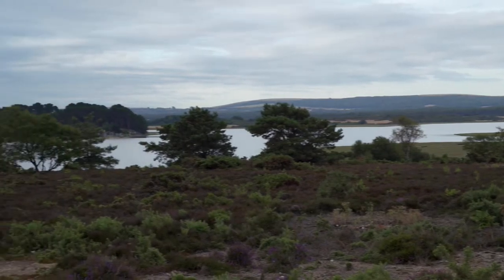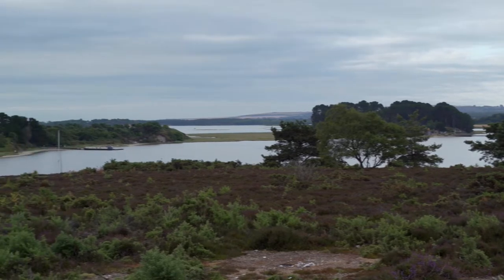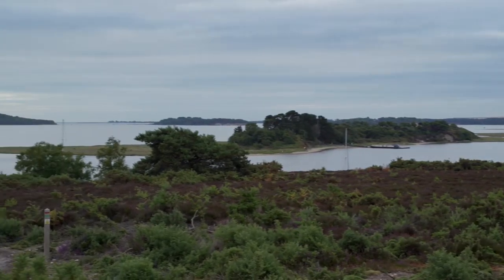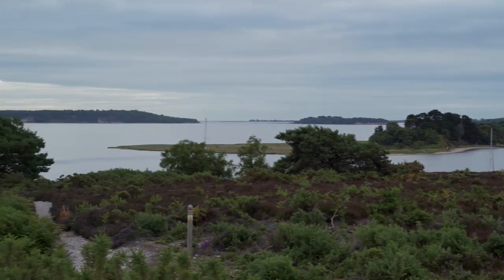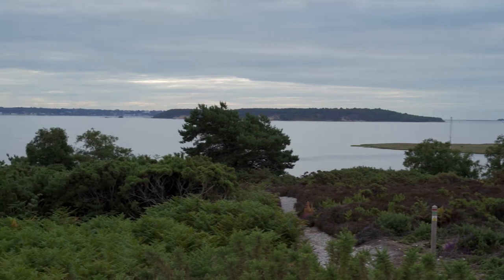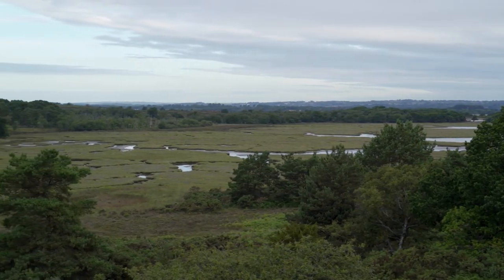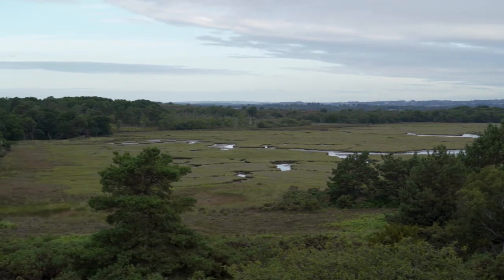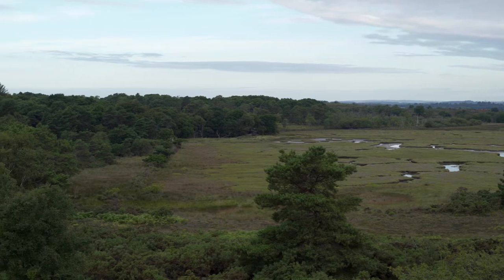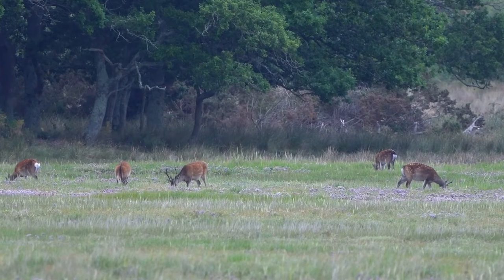Once you leave the car park there are several trails. The one I like is to hug along the coast, which takes you up a hill where you can overlook Poole Harbour, which is the second largest harbour in the world. And once you hit the high point you're overlooking the salt marshes, and it's these marshes that at dawn and dusk the Sika Deer tend to feed. We're looking to go to the hide which overlooks these marshes.